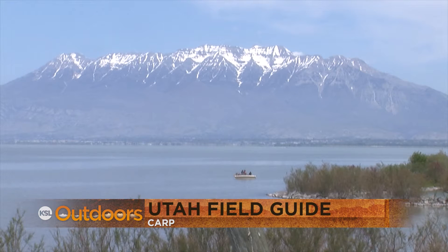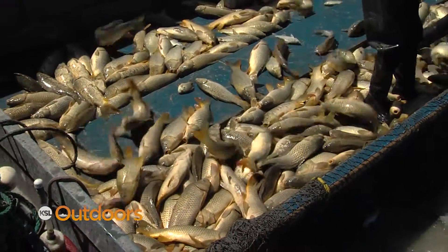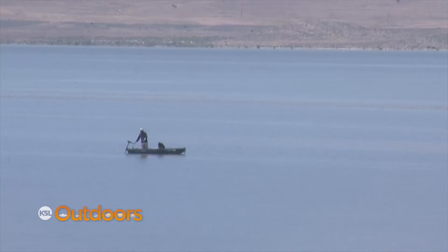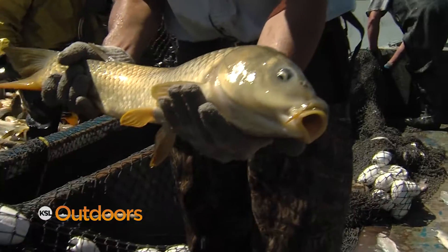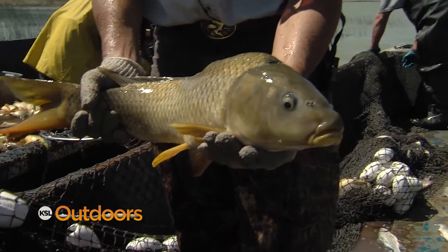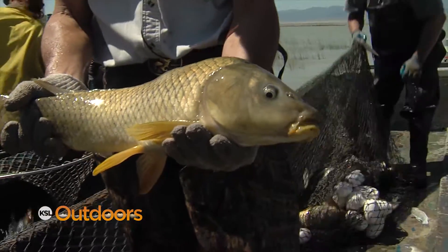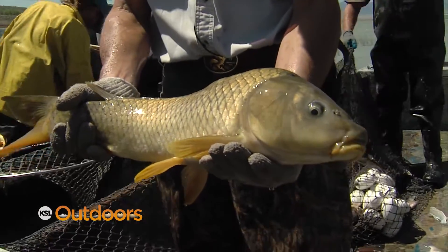Introduced into Utah Lake in the 1880s as a food source for struggling pioneers, the common carp is native to Eurasia but has been widely introduced into the U.S., including many Utah waters. Nowadays, carp are mostly seen as an unappetizing bottom dweller and a pest that breeds fast, stirs up lake muck, and crowds out native and sport fish.